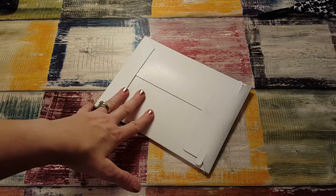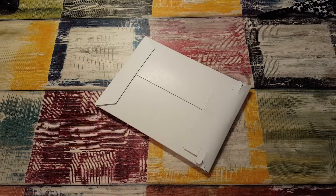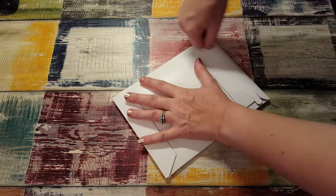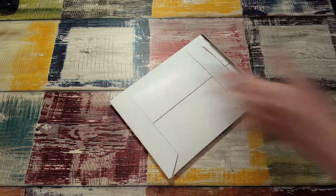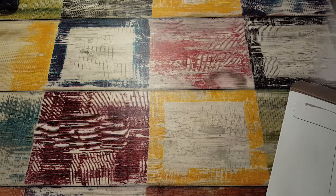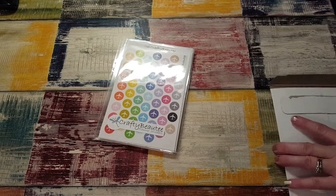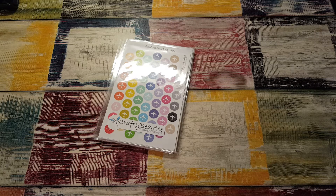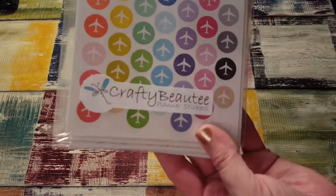Hi, it's Tess and I'm here today with a package from Crafty Beauty Sticker. It's a grab bag that I ordered and I can't believe how thick this package is. She said she's reformatting and wants to get rid of her old and retired stock, but I didn't think it was gonna be like all the stuff. I ordered it just a few days ago and it's already here, so that was really surprising.